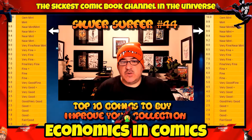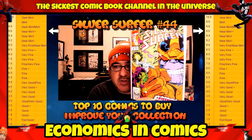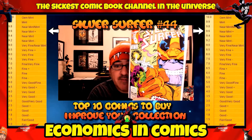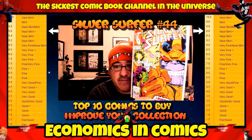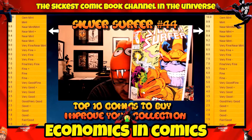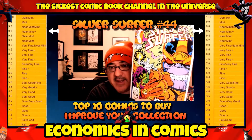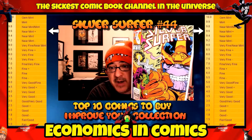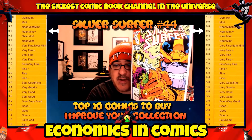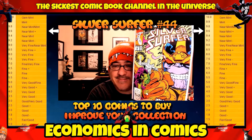Number 5 is Silver Surfer number 44 — the first appearance of the Infinity Gauntlet. This book was much more expensive when Endgame and Infinity War were out, but I still think it has long-term value. In a 9.6 near mint plus on eBay you can probably get them for about 45 bucks. I remember paying 100 bucks for these. Right now might be a good time to pick it up.